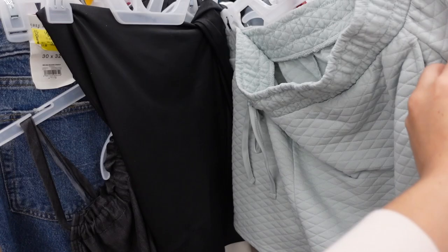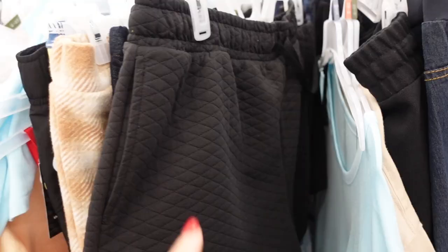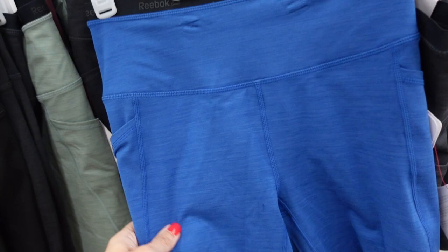The quilted set from No Boundaries is available online. It's a thicker-strap scoop neckline with removable pads like a little bralette, and it has the matching quilted short with side pocket and drawstring. Looks like they're on sale in store for $10 for the two pieces, regularly $15. Also comes in black, pink, and maybe gray.